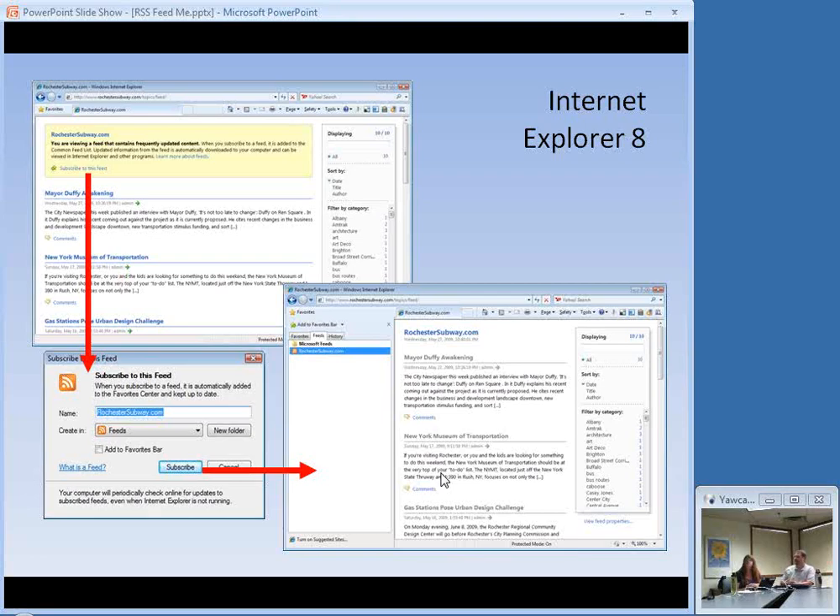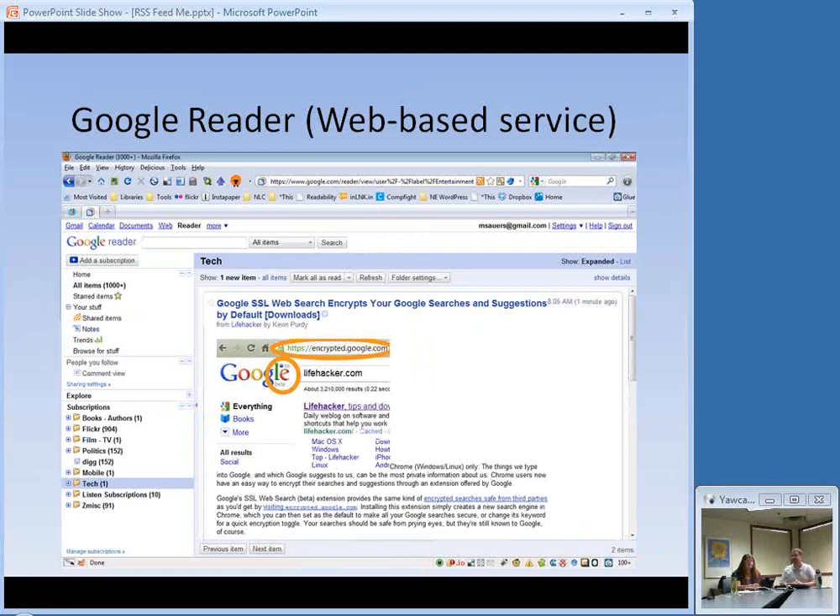The problem with browser-based approaches is you're still linked to that particular computer and browser. Some people have one set up at home and one at work with very different feeds, so you don't accidentally read home stuff at work. What I use is Google Reader — a web-based service. There's another one called BlogLines, which I've talked about a lot in the past and Krista uses. I've recently switched to Google Reader for various reasons, but BlogLines is still a perfectly good solution. Being web-based, I can get to it from any internet-connected device, including my phone.